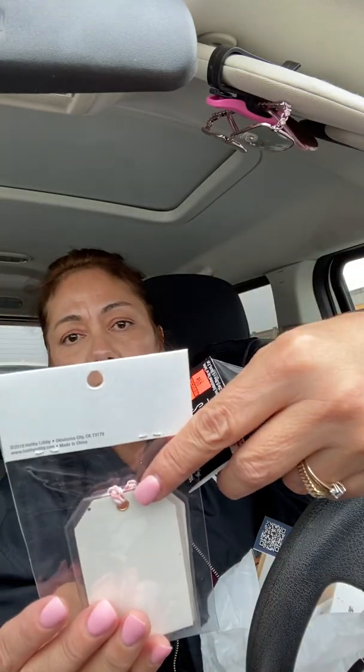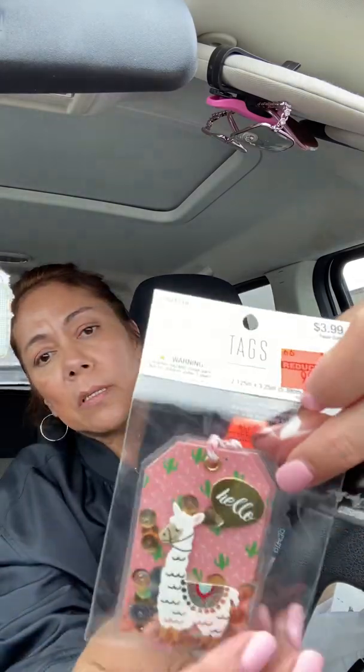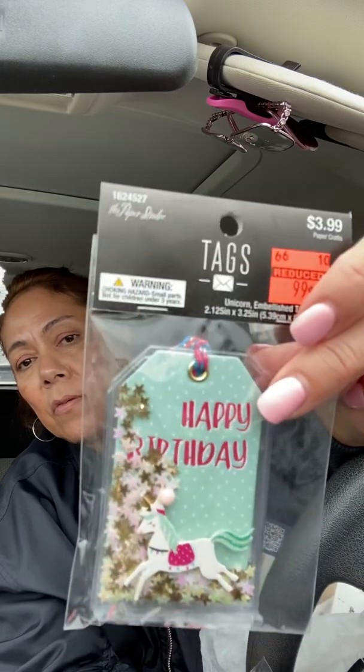It looks like a little shaker — it's like a little shaker thing. It's got little embellishments in there. I got those, and then of course I had to pick up this one — isn't it so cute?